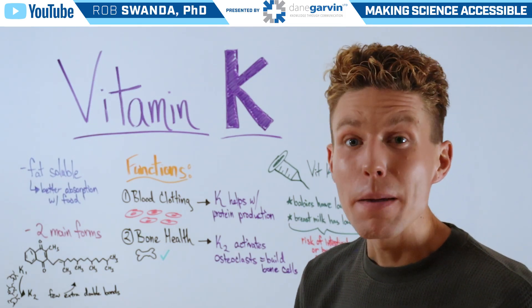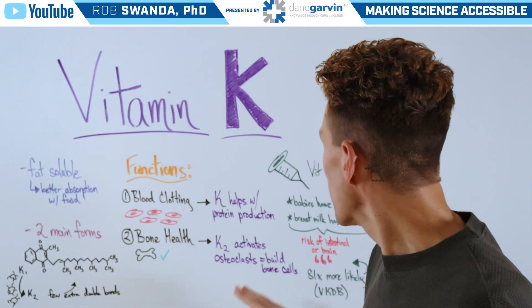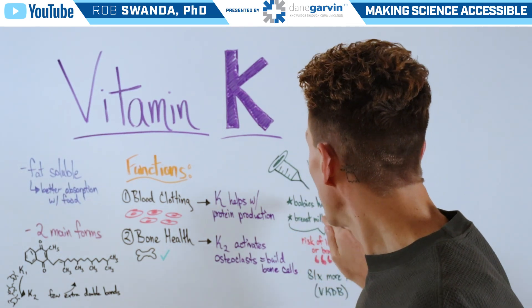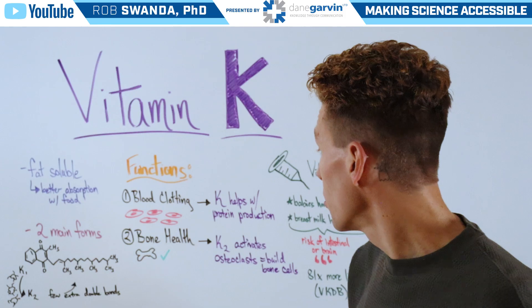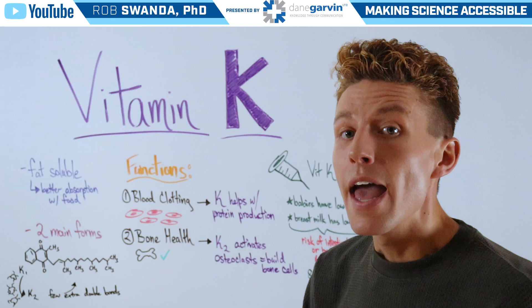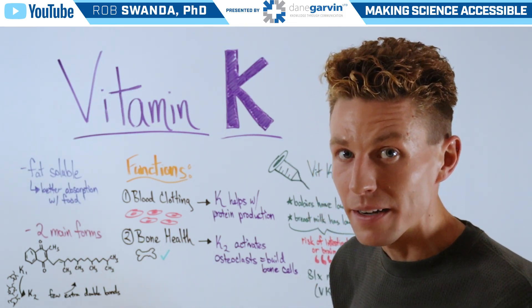Vitamin K may be the most critical for those who were just born, because babies have very low levels of vitamin K, and the breast milk that they drink is also very low in vitamin K, placing them at risk of internal bleeding, such as in their intestines or in their brain. So they'll be given a vitamin K shot at birth to help reduce this effect of vitamin K deficiency bleeding.